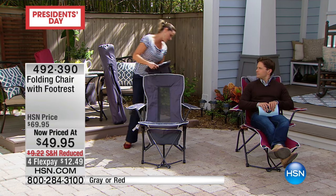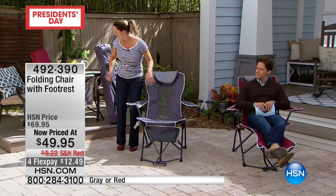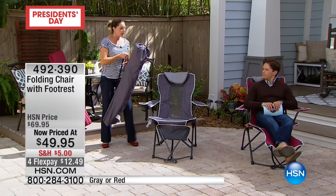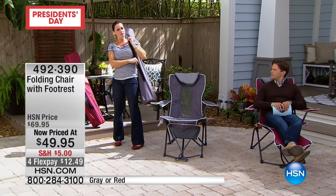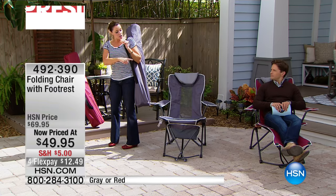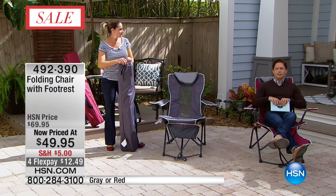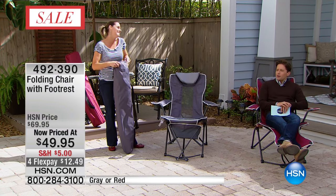It folds up really easily and comes with its own carrying bag. It's very lightweight — about 10 pounds — so it's easy to manage. The chair itself holds up to 225 pounds. I have to say, you're doing a great job and I'm awfully comfortable right now — it's not a bad gig.